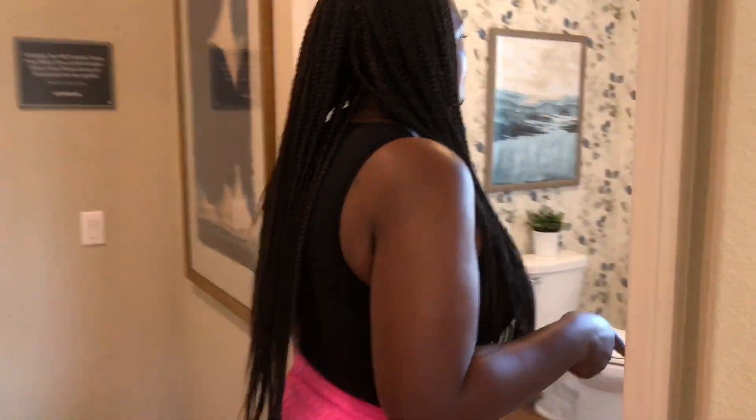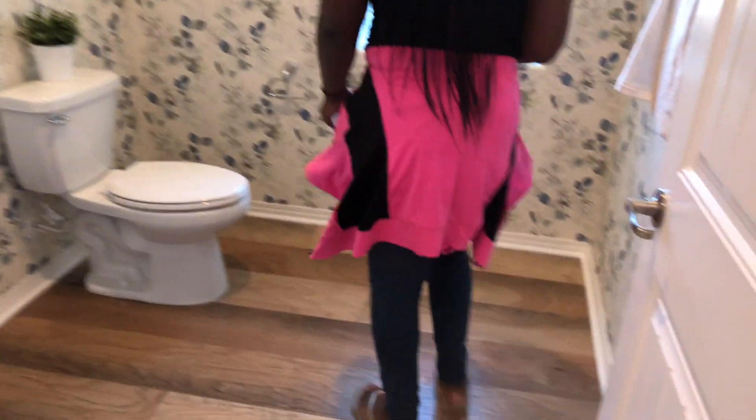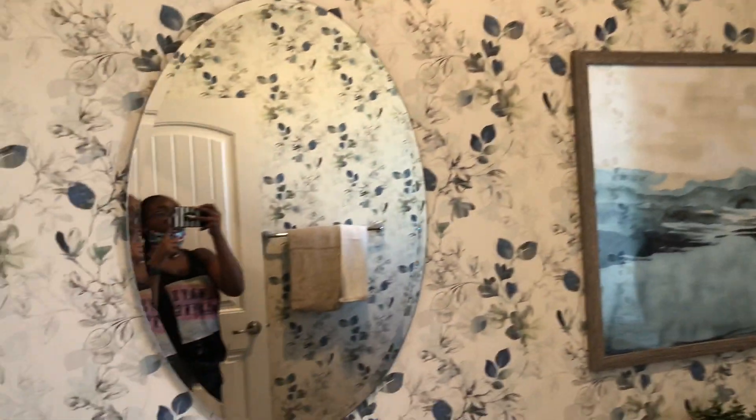So in here, this is the bathroom, which is really spacious. The wallpaper is hideous, but it doesn't come with the wallpaper.